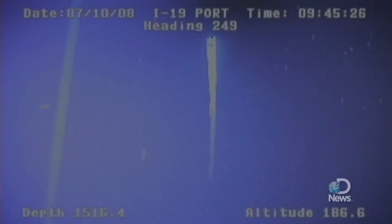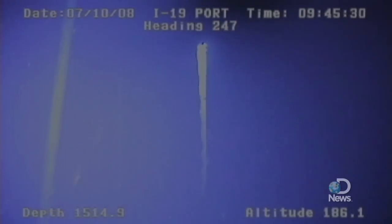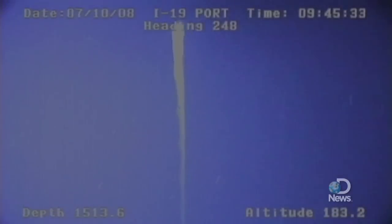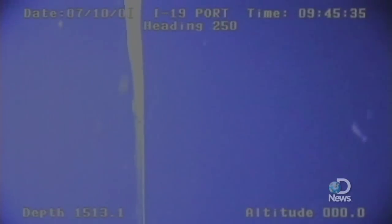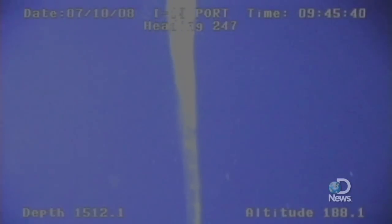We were conducting a survey as part of the Gulf Serpent Project with an ROV, a remotely operated vehicle, and we were just at a depth of 1,500 feet. We were going to start out on a survey, and we saw this bright, shiny object, which resembled some of the riser, and we thought perhaps the drilling operations on the surface were lowering down another section of riser for some reason.